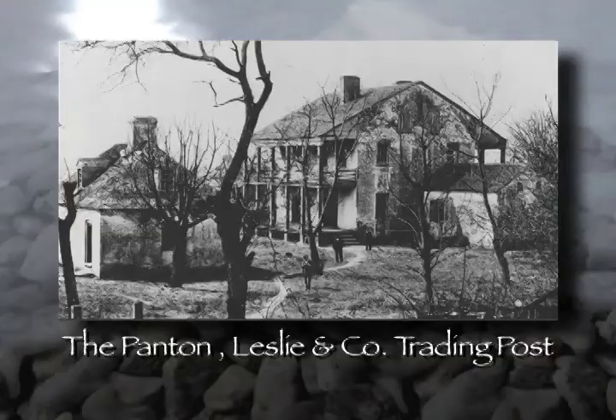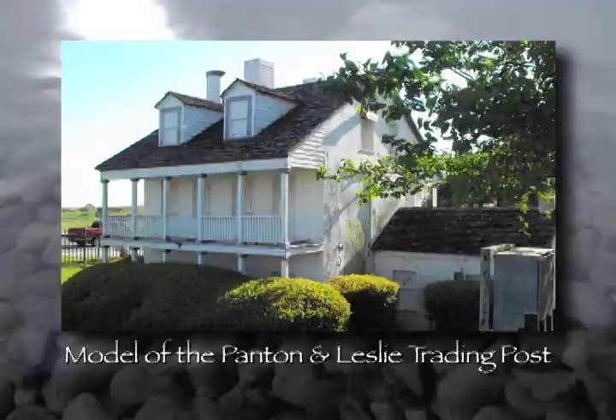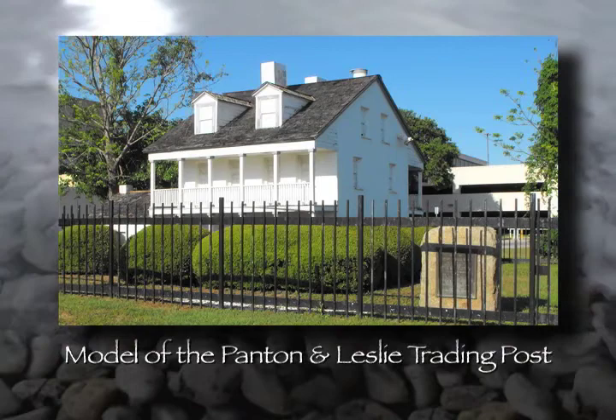One of the buildings we can remember most in our history here was the Panton and Leslie Warehouse. This was down on the waterfront, where the Panton and Leslie Trading Post stored the materials it traded with the Indians. It stood there for a good many years until its burning not too many years ago. We have today a little replica of it — just a miniature model — down on Main Street, which helps people understand where the warehouse was and gives an idea of what it looked like.